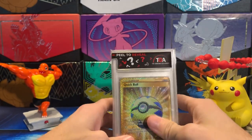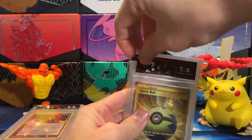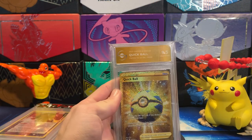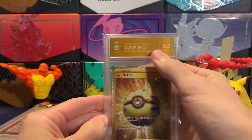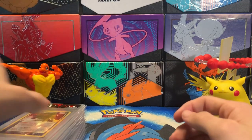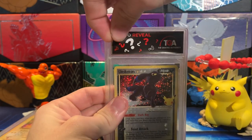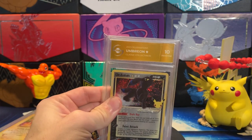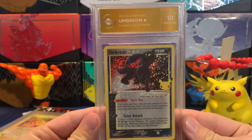Let's open these up and see how we did. I know a couple of these weren't great, but I really just wanted to get some of them protected. We have our Secret Rare Quick Ball — and another 9.5 on the Secret Rare Quick Ball! That's a huge win. These labels are so cool, nice gold label. They have the best labels in the game. We got our 9.5. Next up, the gold star Umbreon from Celebrations — oh my god, it's a Pristine 10! A 10 out of 10 on the Celebrations Umbreon!